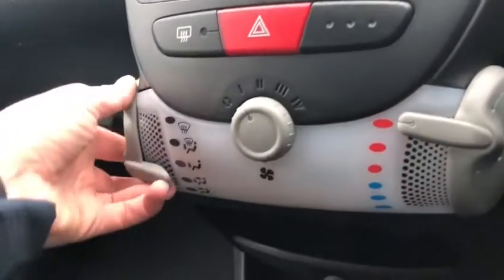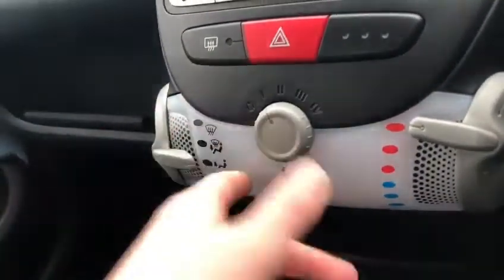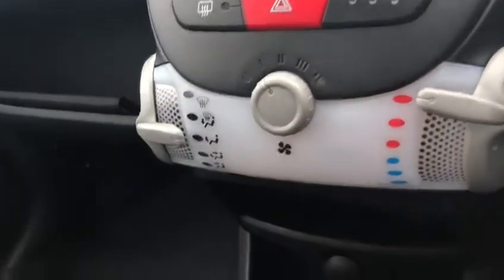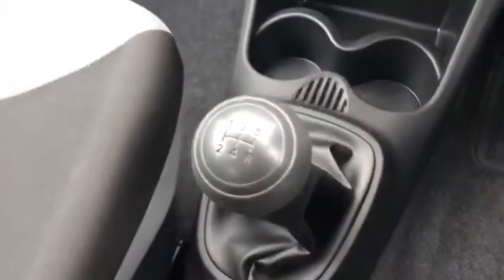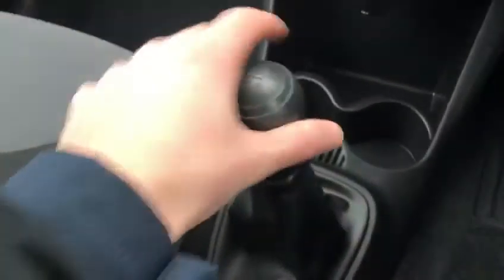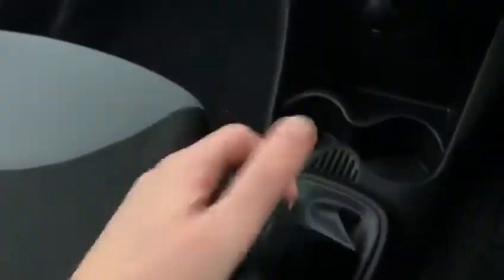We've got nice and simple temperature controls here — set where you'd like it, the blow speed and the temperature. Got a nice little power supply down there. Lovely little five-speed gearbox, dead nice to get in and out of the gears. We've also got a nice bit of storage there. So I'll take you back outside.